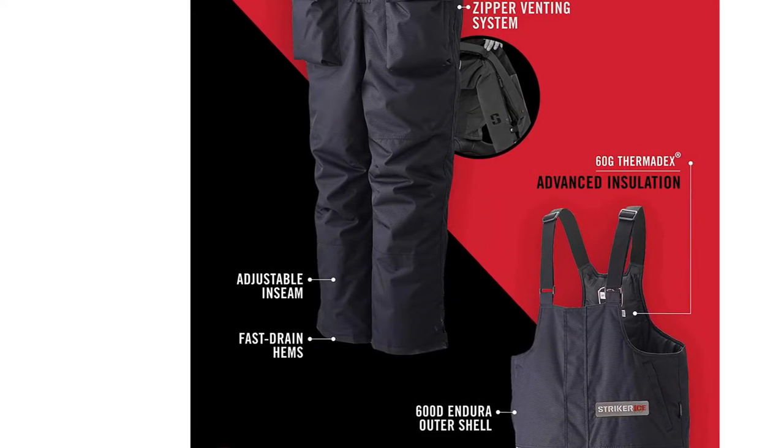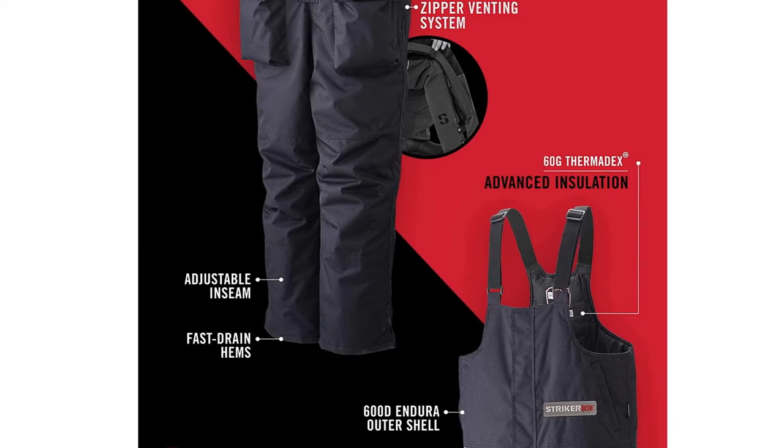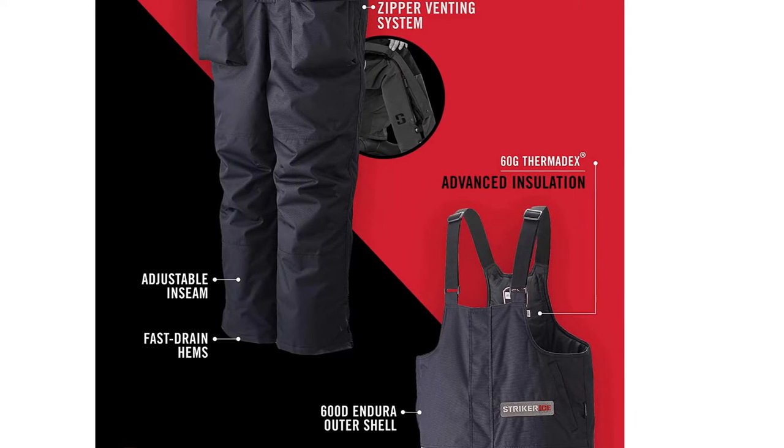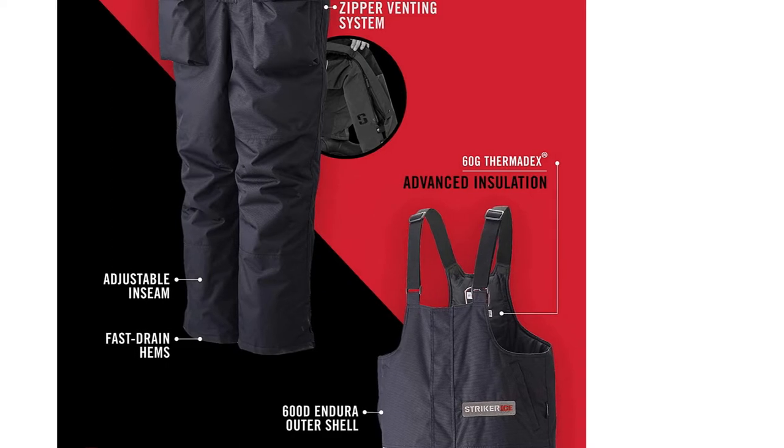Tough as nails, exceptionally toasty, and decked out with almost all the practical ice fishing features you could ask for, the Climate Bibs are hands-down one of the top-performing options available on the market for ice fishermen seeking the best of the best.